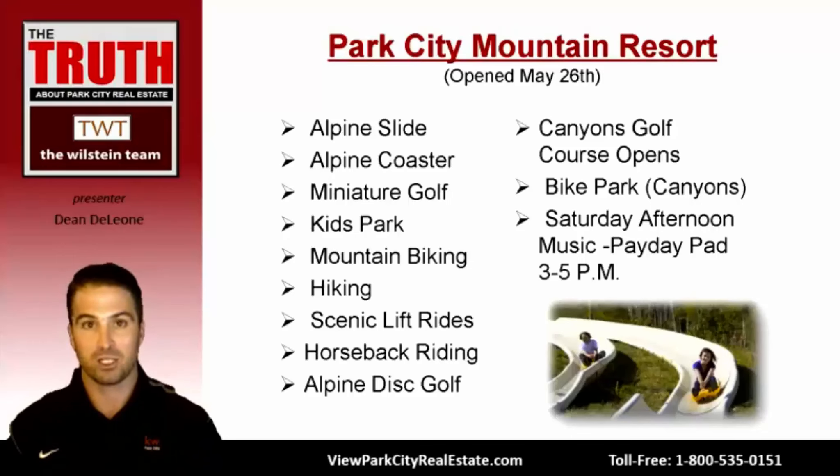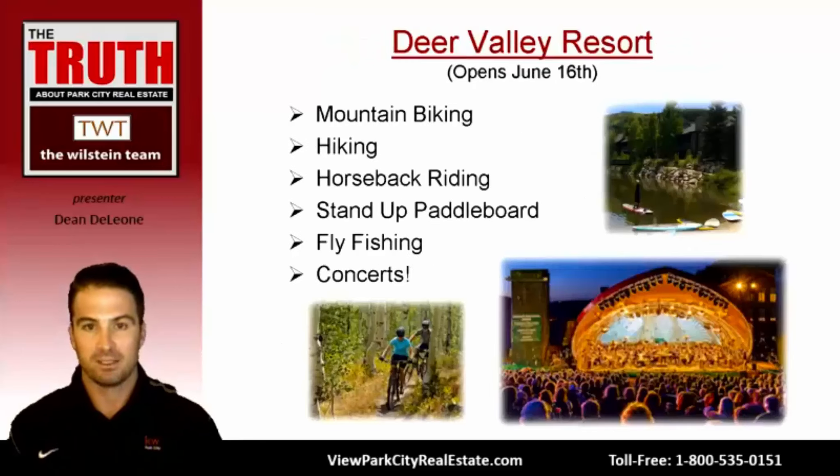The Payday Pad is located at the base of the Payday chairlift in Park City Village. Deer Valley opens June 16th with chairlifts for mountain biking and hiking, horseback riding, and stand-up paddleboarding at the lake in lower Deer Valley — the Park City Stand-Up Paddleboard Company sets up shop there for rentals. You can also fly fish at the lake. Every Wednesday, Deer Valley hosts a free public concert in the amphitheater at Snow Park Lodge; gates open at 4 p.m., music runs 5–8 p.m. Bring snacks, beverages (no glass), a blanket or chair and enjoy the evening.